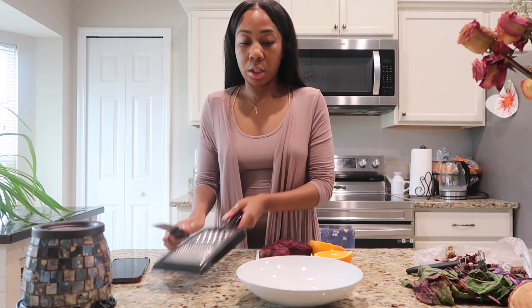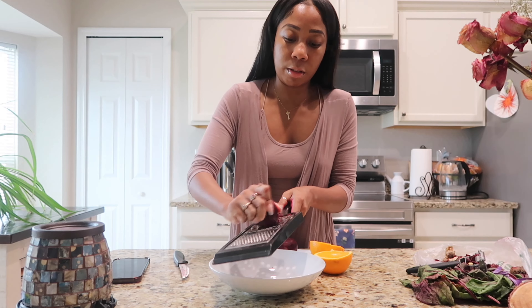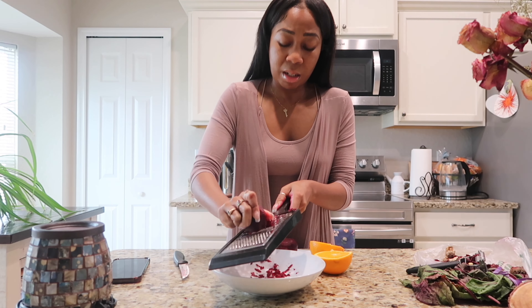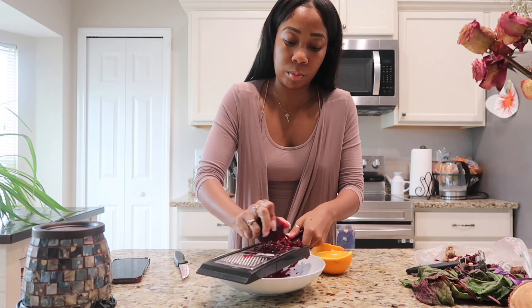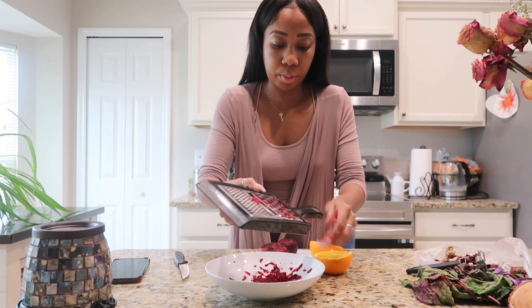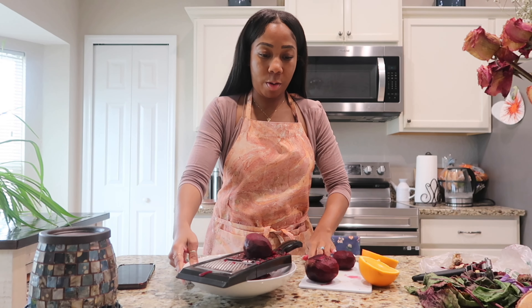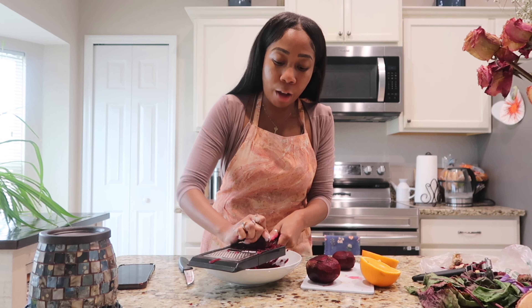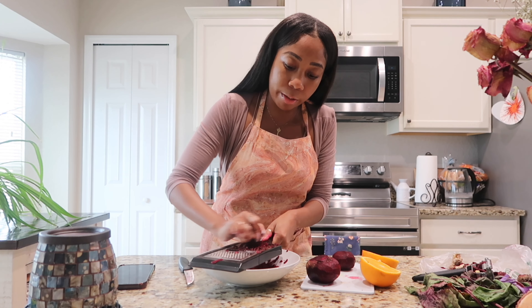Okay, we're gonna make everything now — the fun part. I'm just gonna grate my beets. I should have my apron on because I know the splash back — I know better. Okay, I have my apron on now. So if you're working with beets, have on an outfit you don't care about, or an apron. Alright, now I can really get into it.